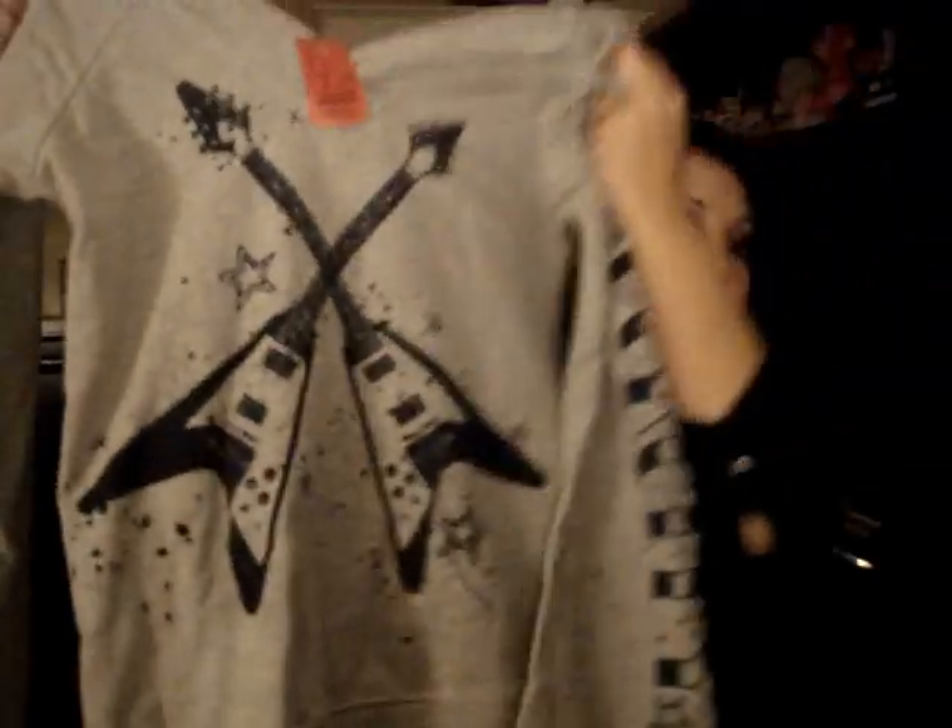Then I got this gray off-the-shoulder shirt and it has some guitars. I think that's gonna look so cute. I'm not even sure what it says here — oh, Rock City. And this was only $4.95.